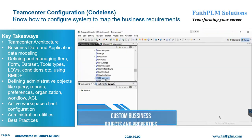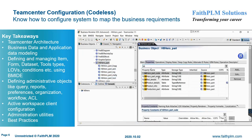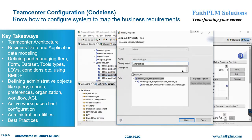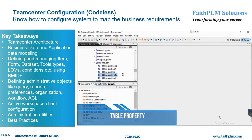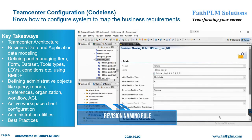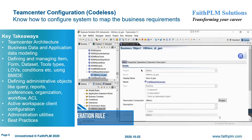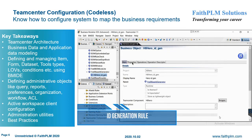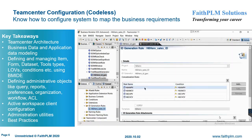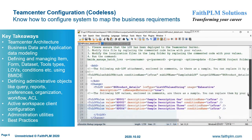In Teamcenter Configuration, you will understand the various features and their usage along with best practices to mold the PLM system according to customer business requirements. Here you will get expertise on Teamcenter 2-tier and 4-tier architecture, BMIDE interface and usage, extending data models such as item data types, dataset types and tools, DS data types, form, LOVs, conditions and status, and persistent, runtime, compound, complex, and relation properties.